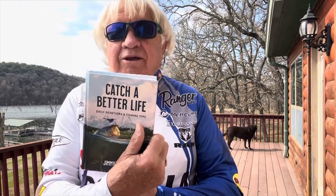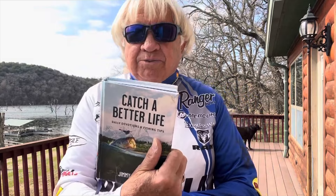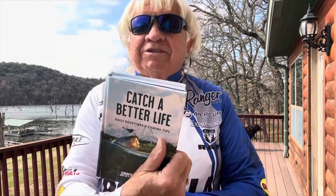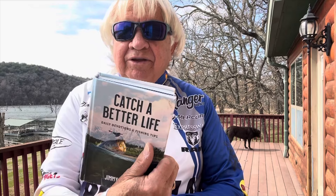Also on Facebook — Jimmy Houston Outdoors, all capital letters. If you're on Facebook, go on there. Over 660,000 people on there, and 28,000 people on the Catch a Better Life channel on YouTube. We also have Jimmy Houston Outdoors Fishing channel on YouTube and Jimmy and Chris Houston's Twin Eagle Ranch — three channels on YouTube. Make sure you're subscribed to all three.